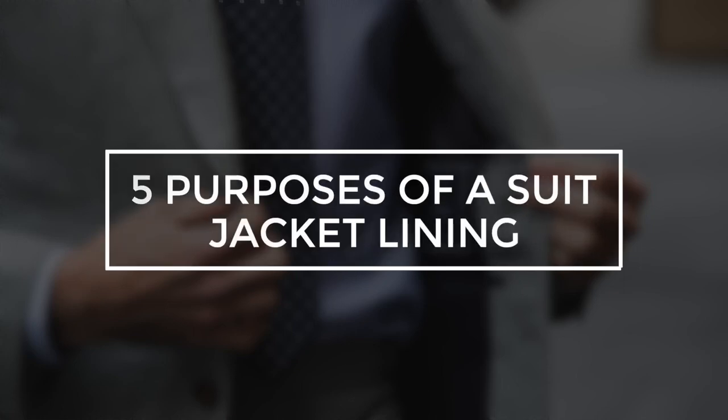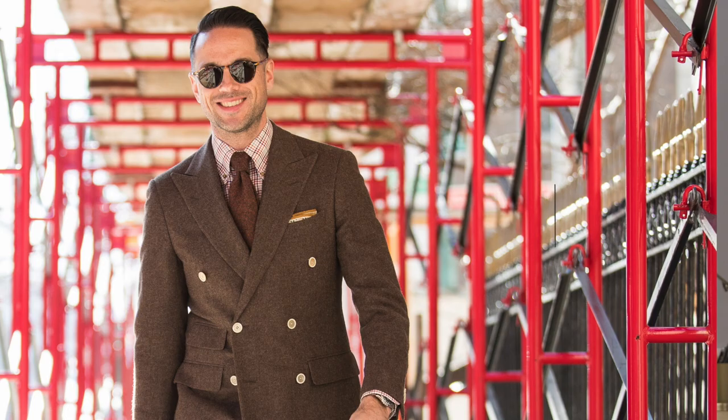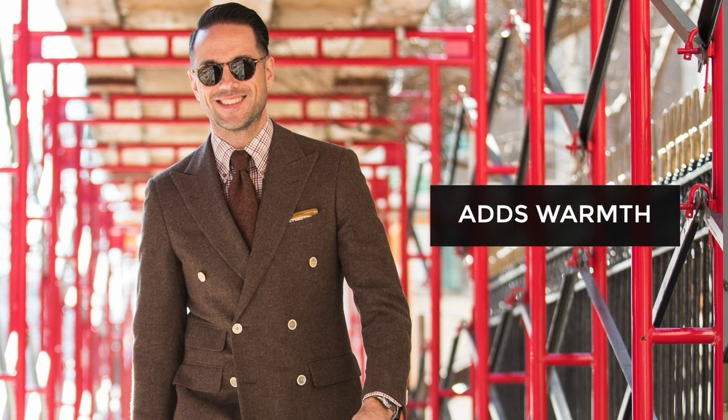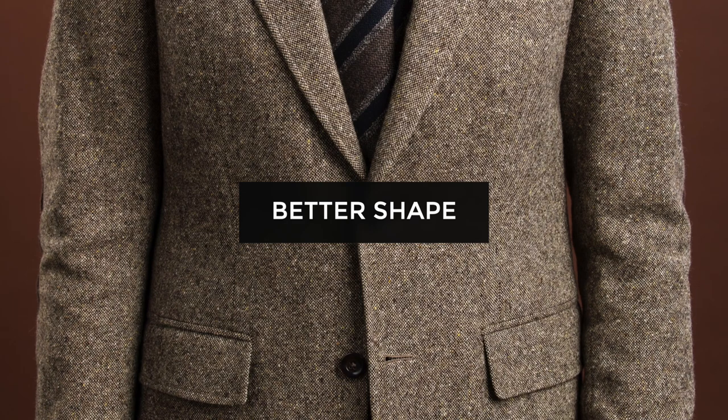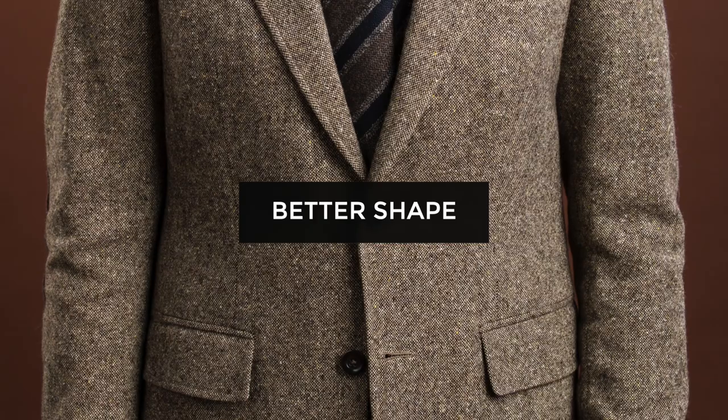Before we get into the five options you have when it comes to suit jacket linings, let's first go over the five purposes of a lining. Number one, lining your suit jacket or sport coat adds weight and structure to the garment. Two, it makes it warmer, which helps make it more comfortable in cooler weather. Three, if you have a lining in your jacket, it's going to sit better on your body, which could help reduce the possibility of the fabric bunching up.